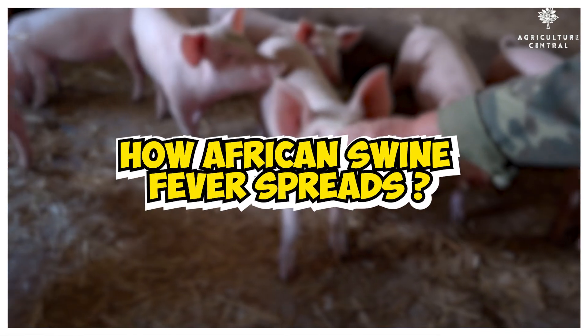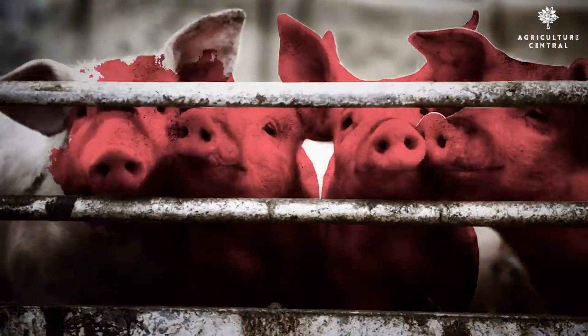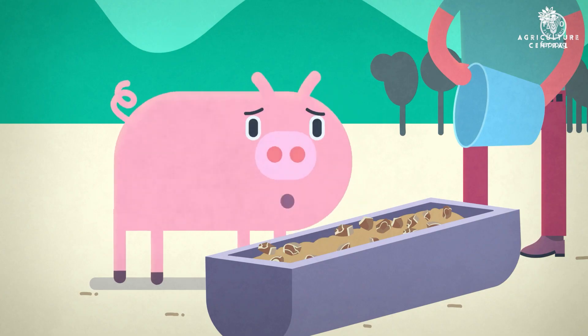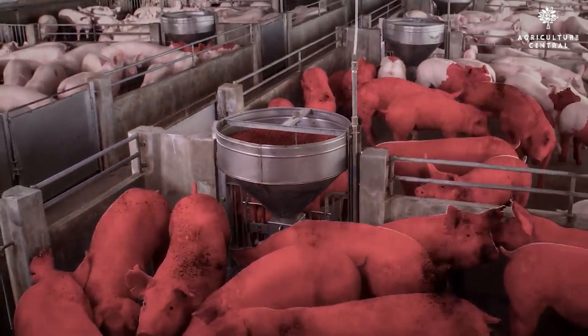How African swine fever spreads: African swine fever can spread through direct contact with infected pigs or contaminated materials, such as feed, water, clothing, or equipment. It can also be spread by ticks and other biting insects.